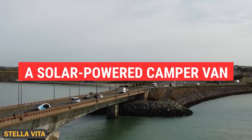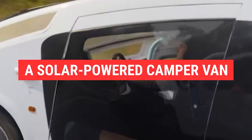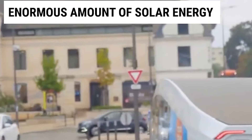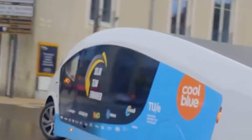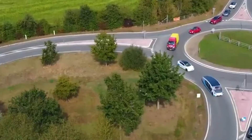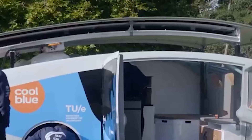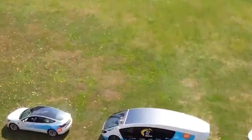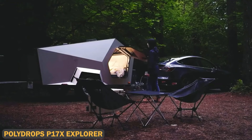Stella Vita is a revolutionary solar-powered camper van designed to be fully self-sufficient without the need for charging stations. With a roof that expands to increase solar panel coverage, this innovative vehicle generates enough power to drive, run appliances, and even charge your devices. Inside, it offers a cozy and efficient living space with areas for cooking, sleeping, and working. Capable of traveling up to 730 kilometers on a sunny day, this futuristic camper van is a glimpse into the future of eco-friendly travel.